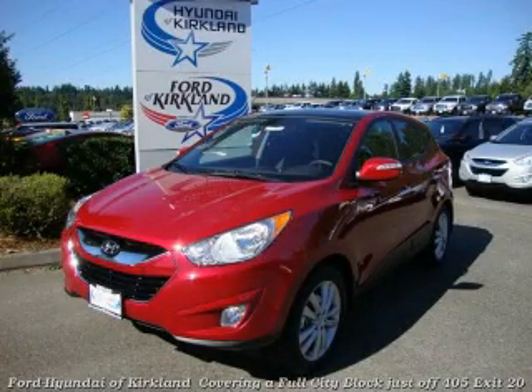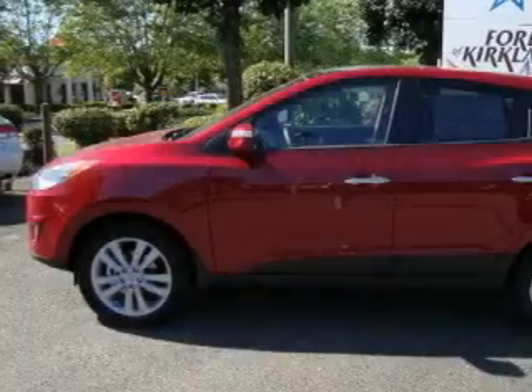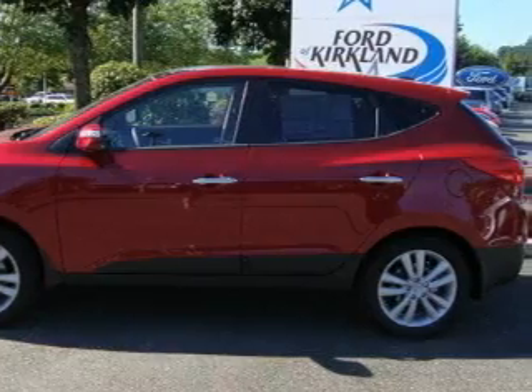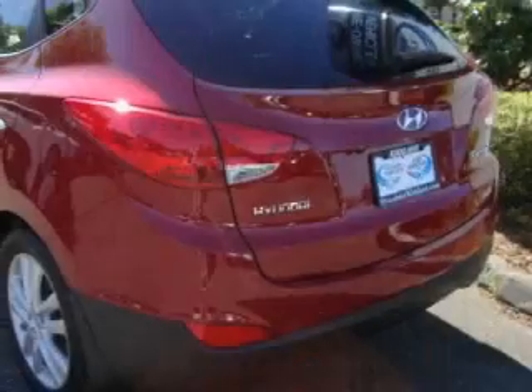This is a brand new 2011 Hyundai Tucson, a car-like ride in space like an SUV. It features a 2.4-liter four-cylinder engine, an automatic transmission, and four-wheel drive.